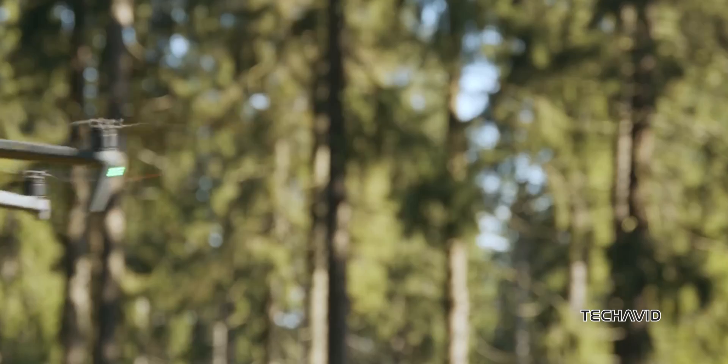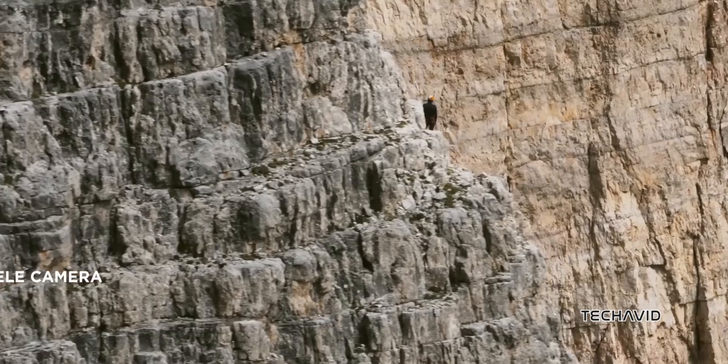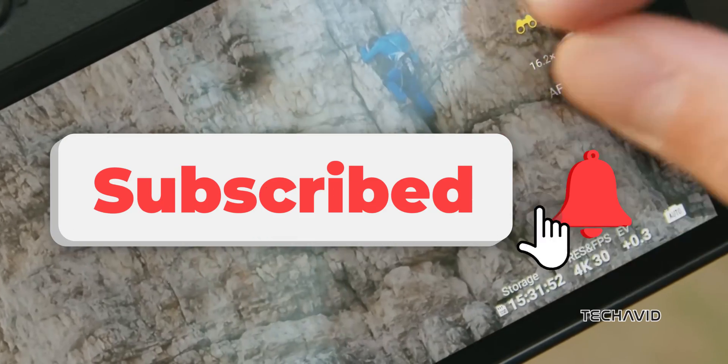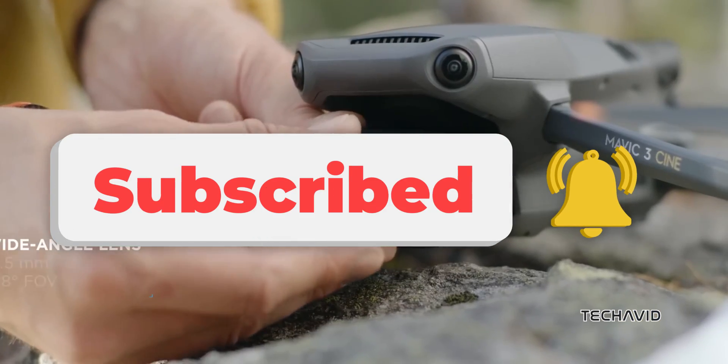So, what do you think? Are these features enough to make the Mavic 4 and 4 Pro worth the likely higher price? Let me know your thoughts in the comments! And if you're into the latest drone news, hit subscribe so you don't miss anything. Peace out!